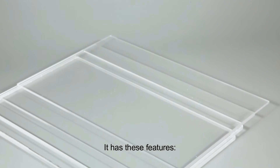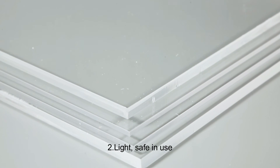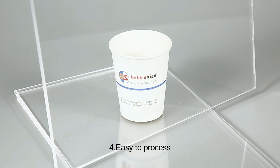It has these features: 1. Good weather resistance. 2. Light, safe in use. 3. Non-toxic. 4. Easy to process.